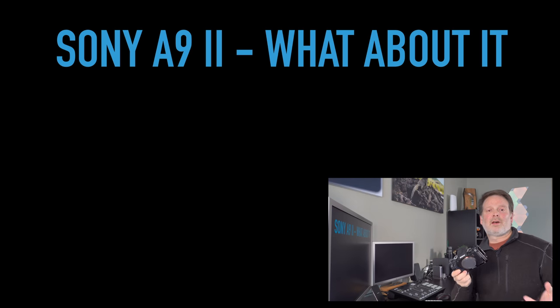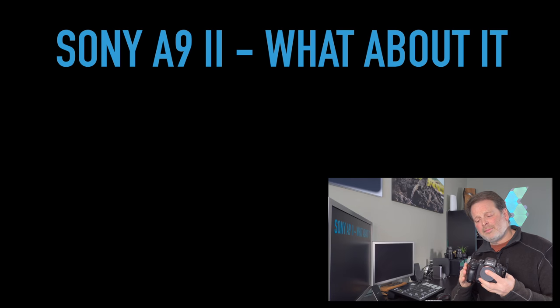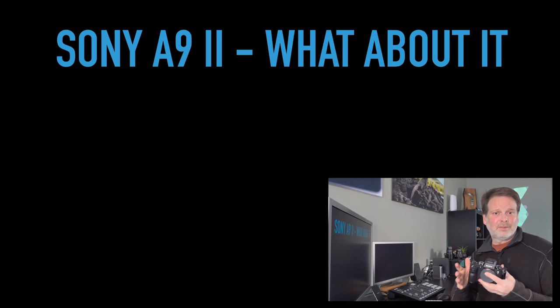I've talked a lot about the Sony a9 Mark I, but there is a Sony a9 Mark II. The reason I didn't focus on it is because for most of us, the advantages of the a9 Mark II are kind of small, especially for the price difference compared to what you can get with a regular a9 now.